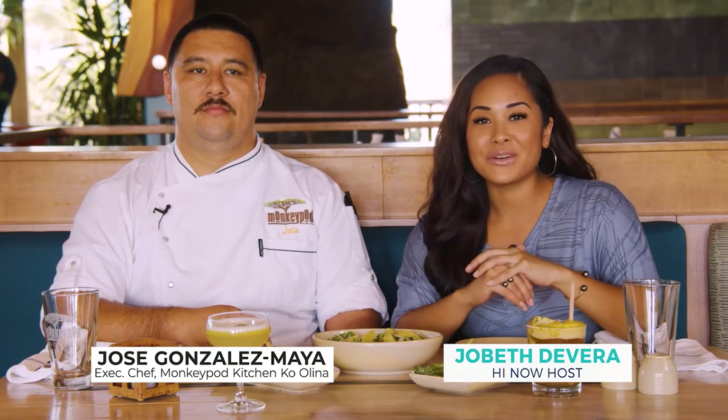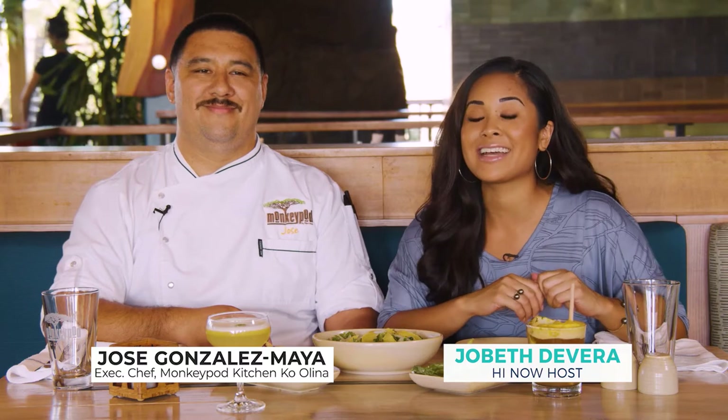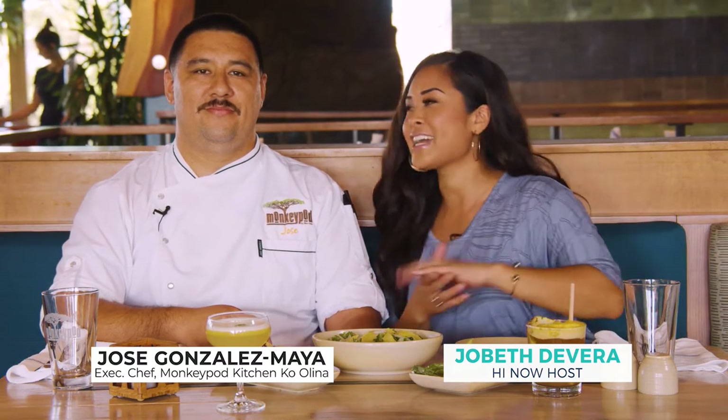Today, we're at Monkey Pod Kitchen in Ko'olina, one of my favorite restaurants to go to, especially during happy hour. And I'm sitting down now with Executive Chef Jose.